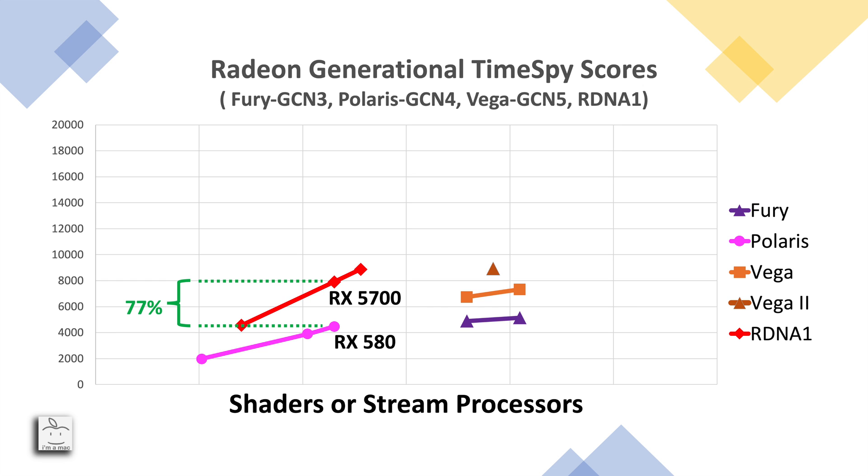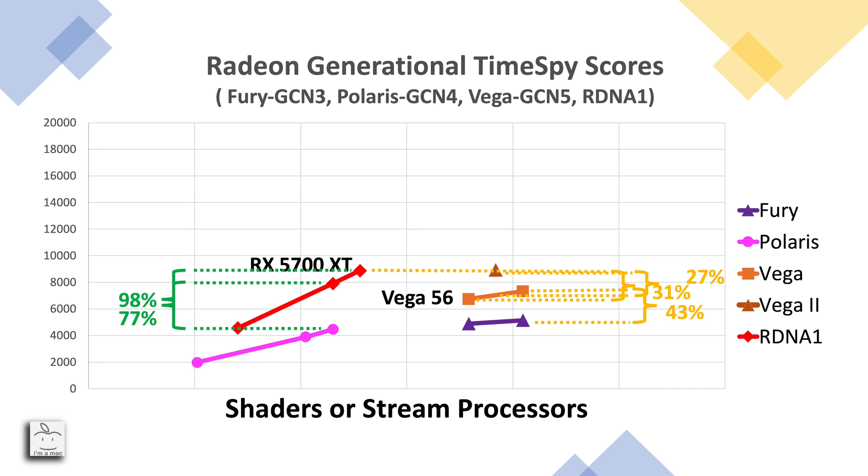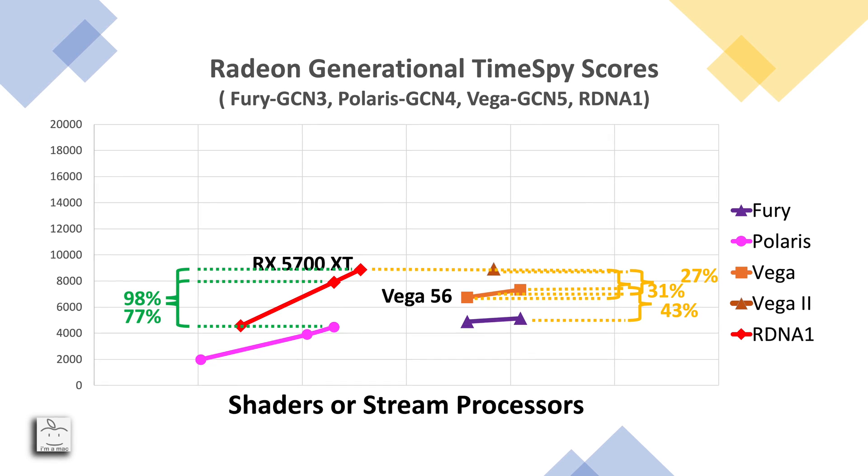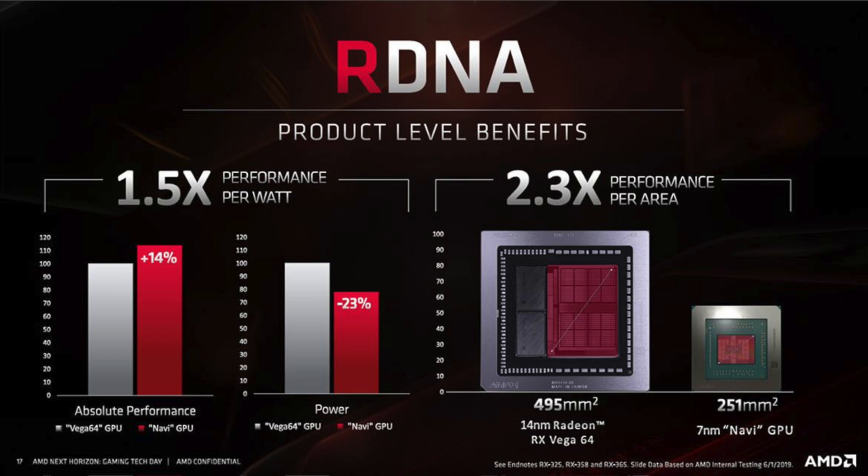Switching to mid-range graphics cards, if we look at the improvement of RDNA1 over Polaris, the RX 580 and RX 5700 share the same number of shaders at 2,304 or 36 compute units — and that improvement was a whopping 77%. That's a healthy improvement for the mid-range. Comparing the RX 580 to the RX 5700 XT it's almost double the performance, at a 98% improvement. Looking at all these generational improvements, I can find nothing consistent to use as a basis for future projections.